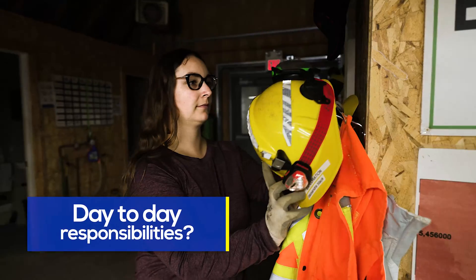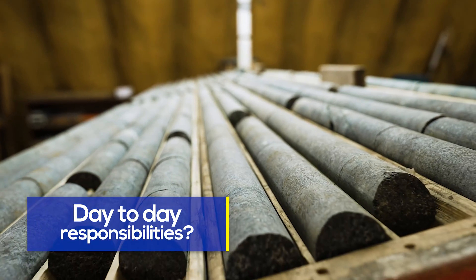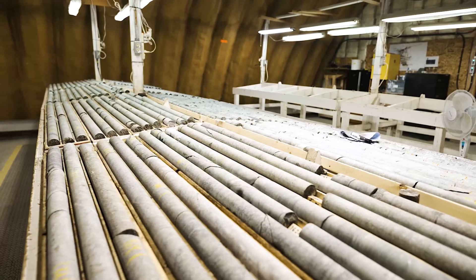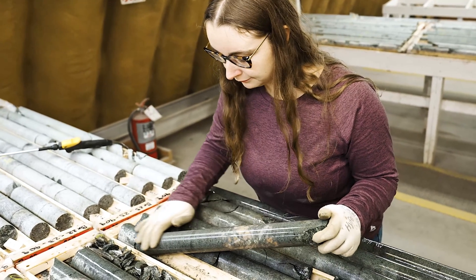As a day-to-day exploration geologist, I look at a lot of drill core to see the rock type, and if we're seeing the minerals that host our commodity — so palladium — looking at any structures like faults, dikes, or veins within the rocks that could give us an idea of how the palladium is hosted or how it can have constraints on where it is in the deposit.